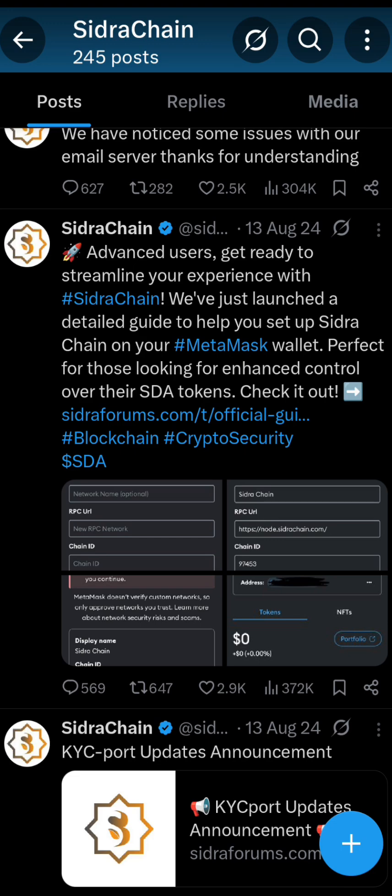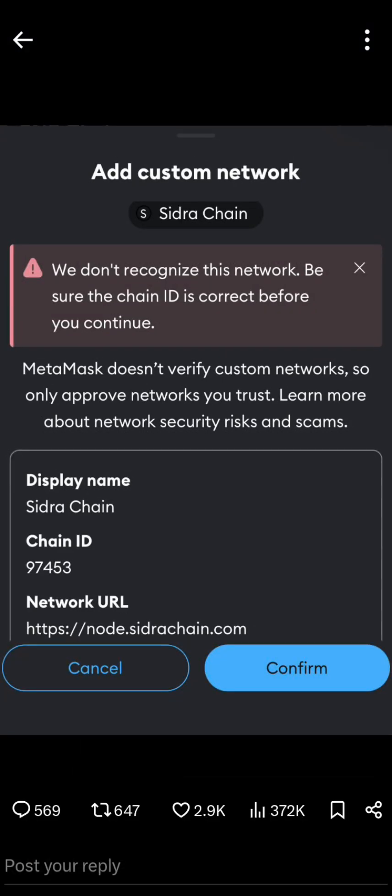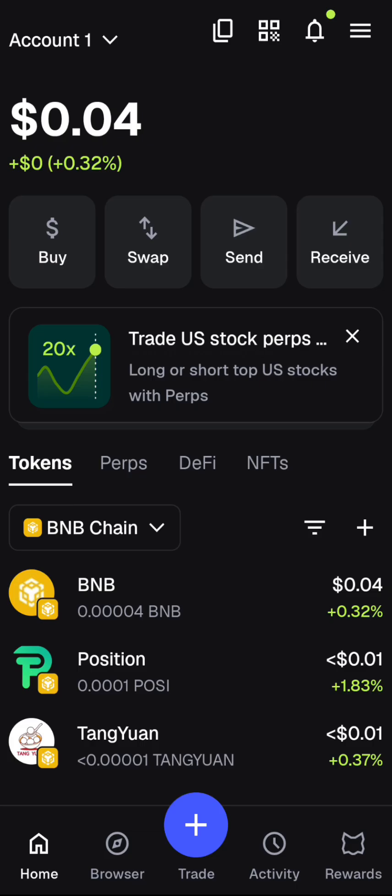This is an advanced, better way to have control over your assets. They want it to be such that you have your tokens in your own hands — Syndra has nothing to do with it. They are freeing you to do whatever you want with your tokens, and they gave us the steps in the screenshots shown here. Now, to get started, you need to head over to your MetaMask. For those participating in Syndra who don't yet have MetaMask, go to the Google Play Store or Apple Store and download MetaMask.